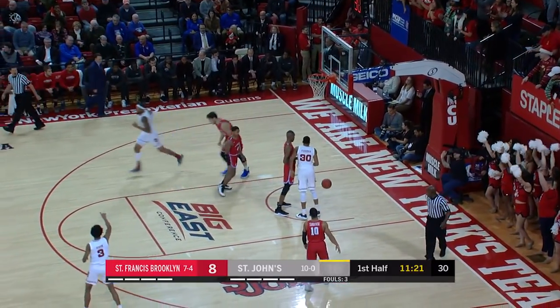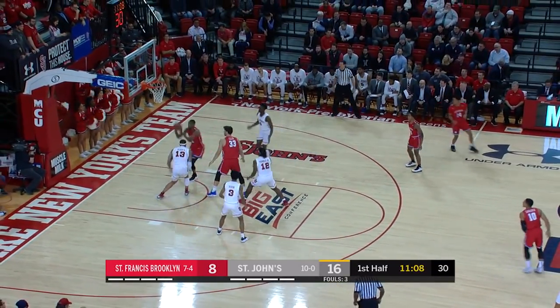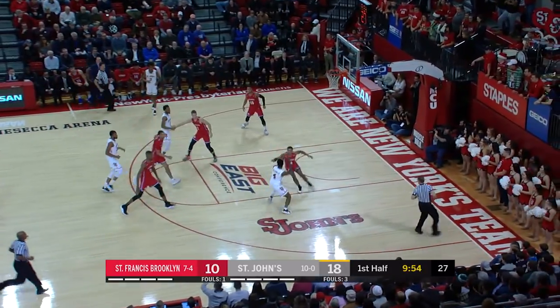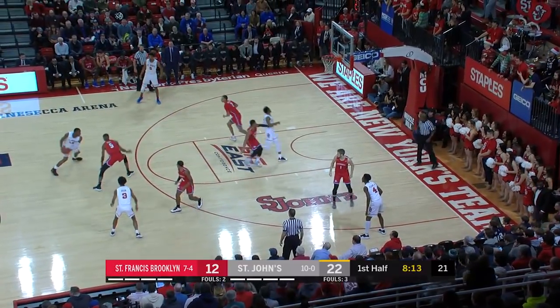Marvin Clark, power move to the bucket. The challenge they have every game with a small lineup — Marvin Clark versus bigger fives. Nalbria misses the follow block on this game, expanding this game. And then on the other end, the great block shot. Back the other way — mural step — laying it up and in. Point lead for the Red Storm.